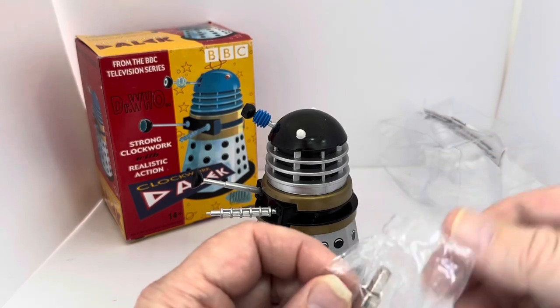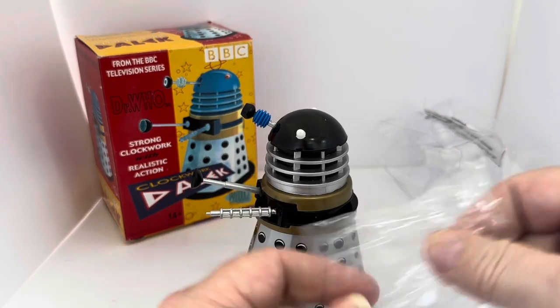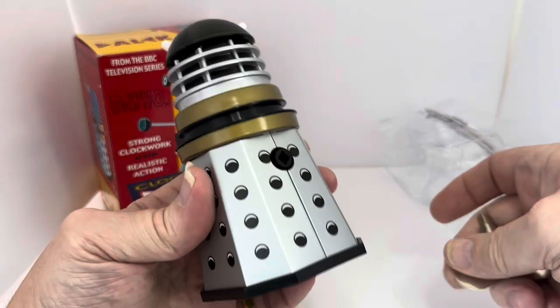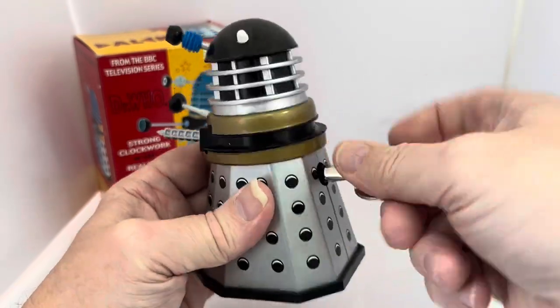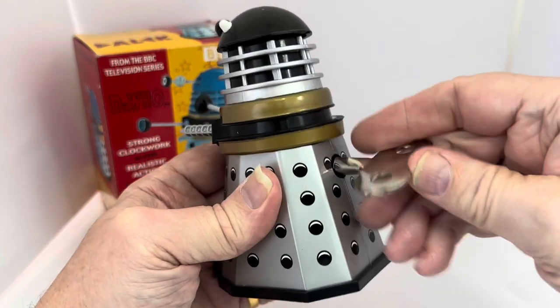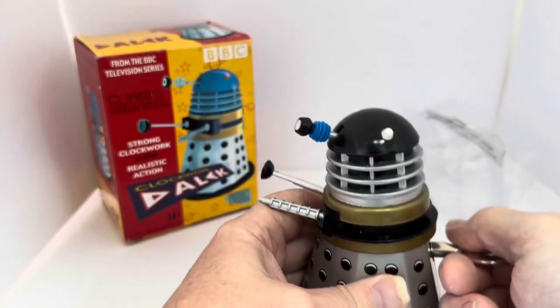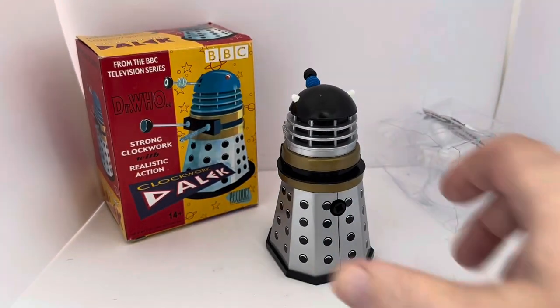I've opened the packet and taken out the key. You can see at the back there is the winding mechanism, so I'm just going to give it a little wind up and let's see how he goes.